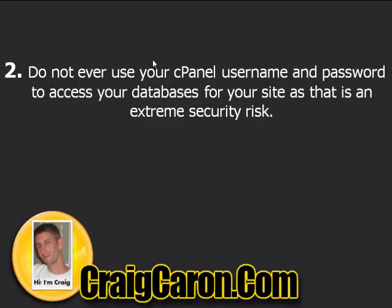Next, do not ever use your cPanel username and password to access your databases — it's an extreme security risk. If you're using the same credentials for your databases as for your cPanel login, change them as soon as possible. If a hacker gets into your cPanel, they're going to get into your database as well.